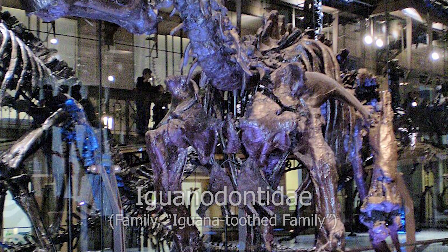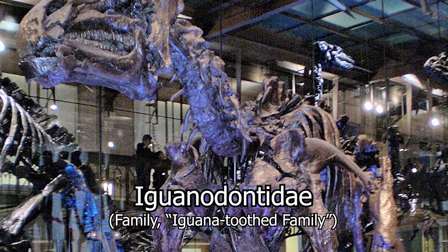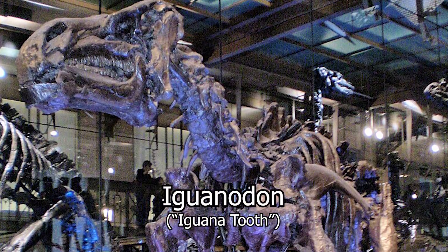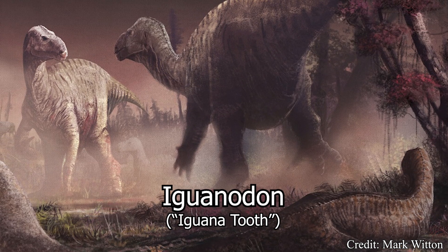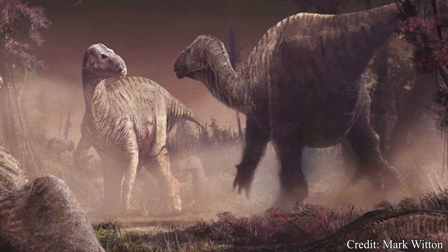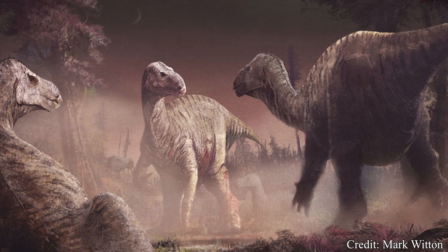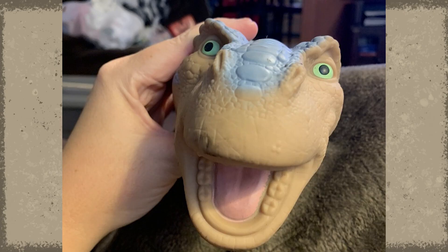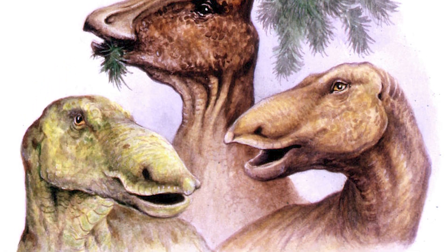The Iguanodontidae is a grouping of large herbivorous dinosaurs containing their namesake, the Iguanodon — a 30-foot, or 10-meter-long behemoth equipped with a powerful beak for processing astounding amounts of vegetation, as well as maintaining pop culture fame with its inclusion in movies like 2000's Dinosaur as the main character, Aladar.